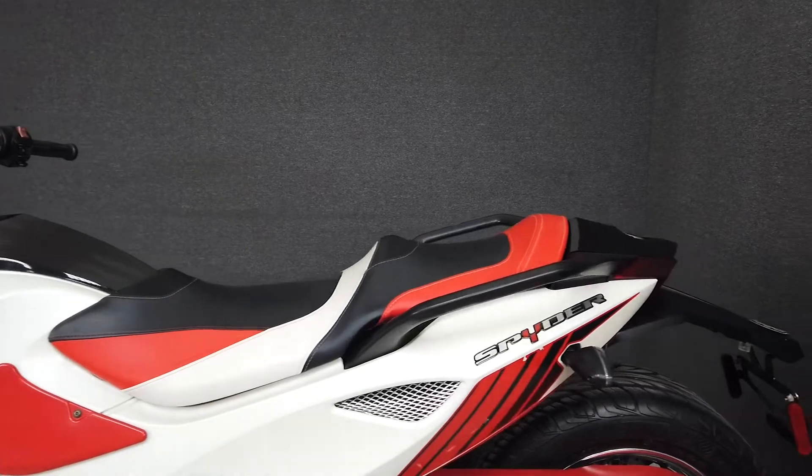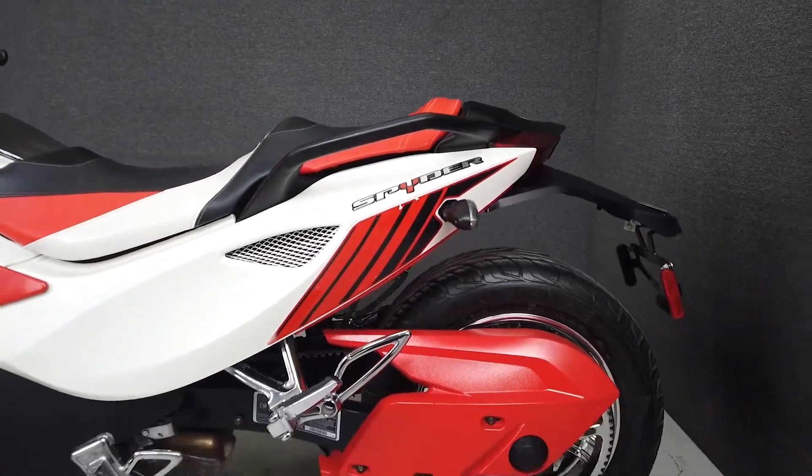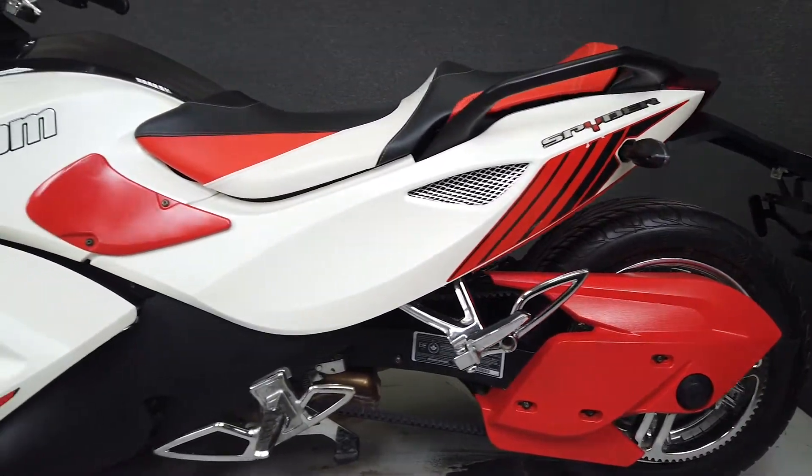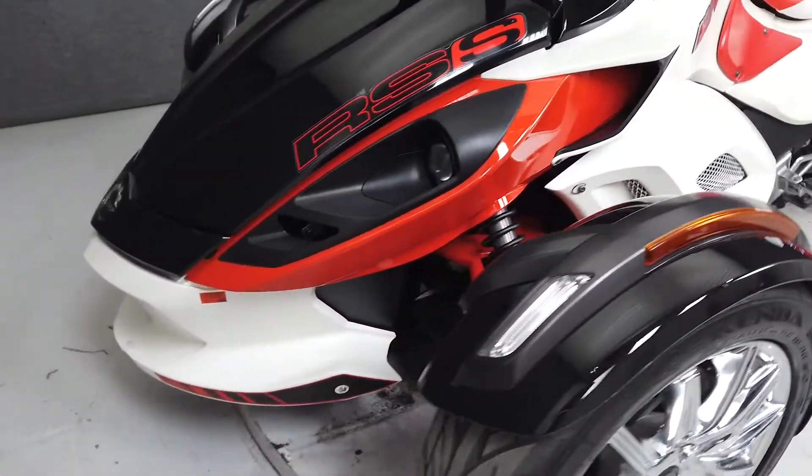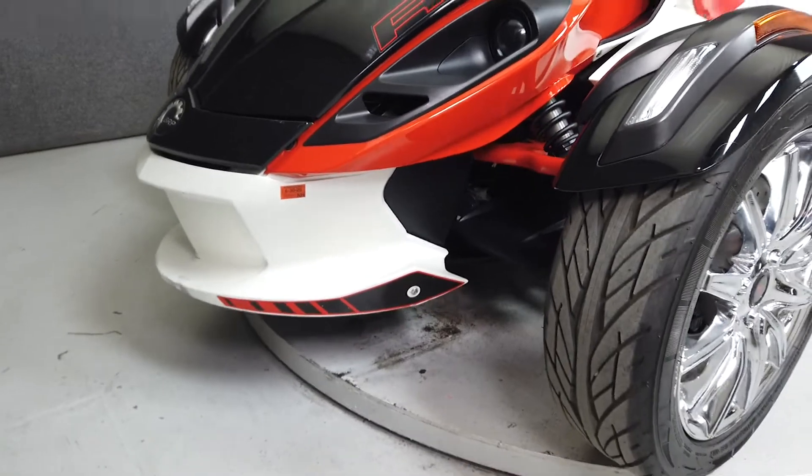Powered by a 998cc Rotax V-twin engine with a smooth-shifting 5-speed semi-automatic transmission, the Spyder produces 100 horsepower at 7,500 RPM and 80 foot-pounds of torque at 5,000 RPM.